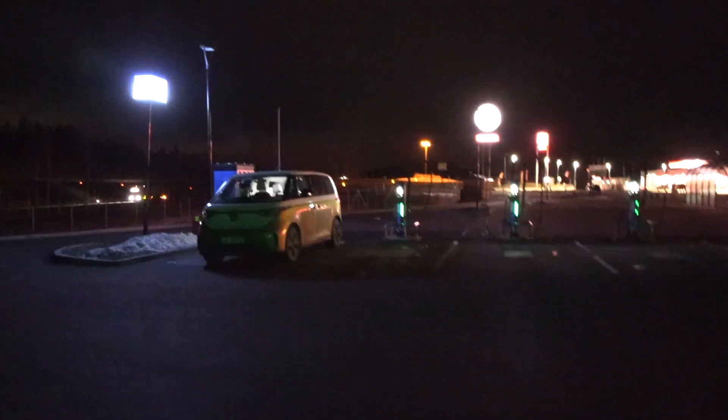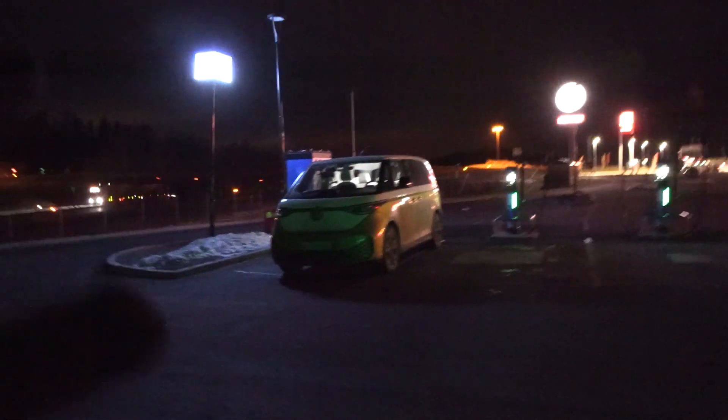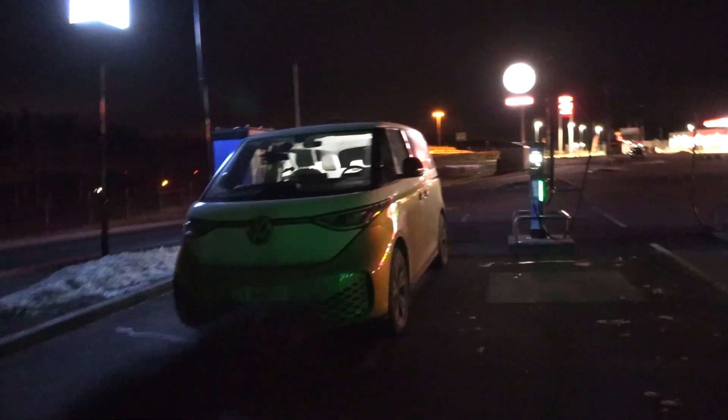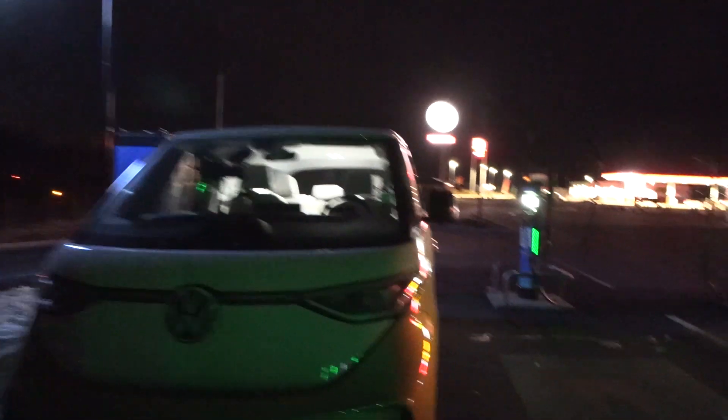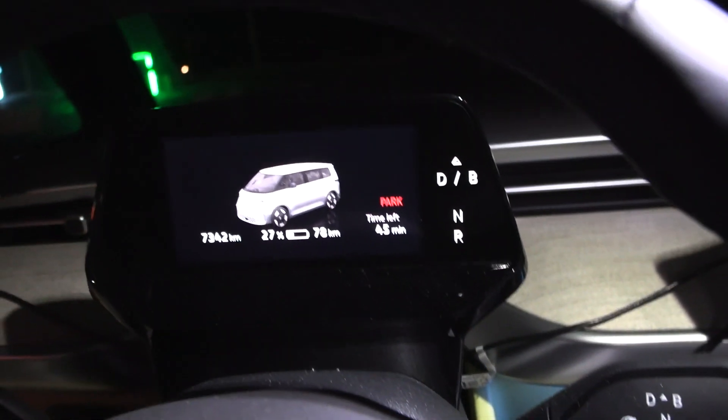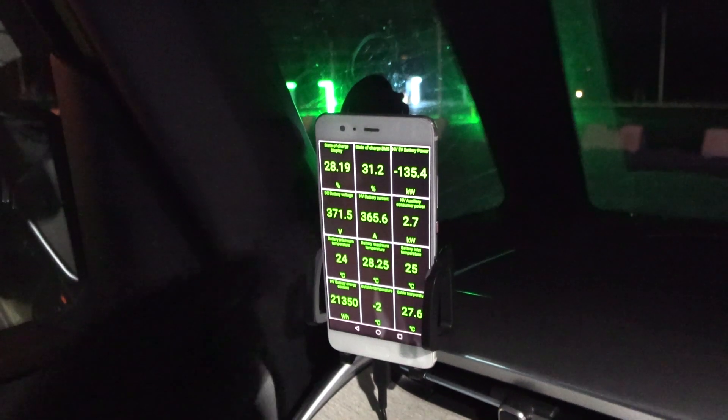I thought about trying this one and then moving over to Circle K, maybe. But I think we don't have to move to another charger because we are probably done by now. Yeah, 27%, and taking 135 kilowatts. I think we will just prepare and go over to DAL.